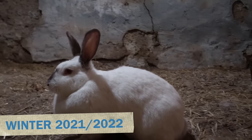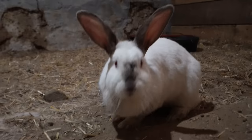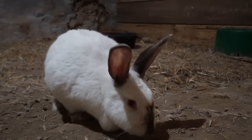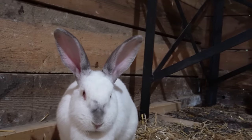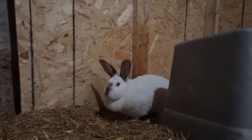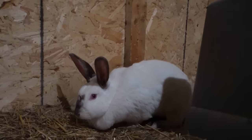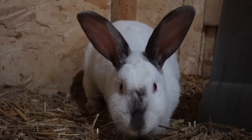2022 started with a bang, and we got our hands on some Californian rabbits. We want rabbits on the homestead to give us fertilizer — we need the manure to amend the garden, and bunnies are just too cute. They're living in the barn for now until we can build them their rabbit hutch.